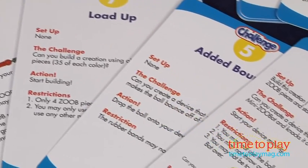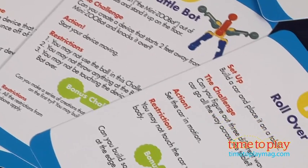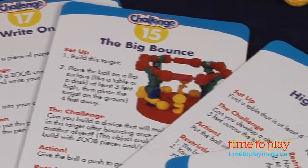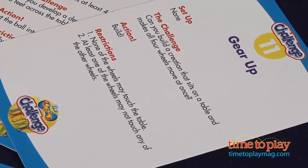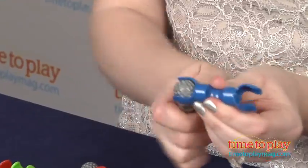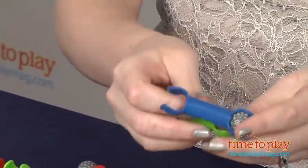There are 25 challenges included based on Science, Technology, Engineering, and Math skills. This is a really versatile set that gets kids thinking. They can work solo or together to solve the challenges, and they can also build and create whatever ZOOB creations they can imagine with the pieces in this set. The pieces are also compatible with other ZOOB sets which are sold separately.